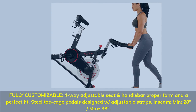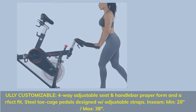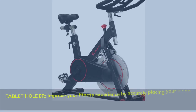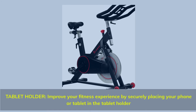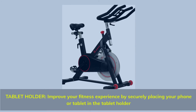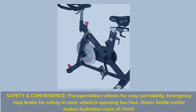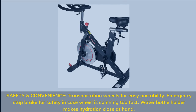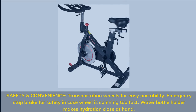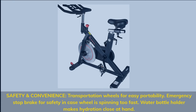Inseam minimum 28 inches, maximum 38 inches. Tablet holder — improve your fitness experience by securely placing your phone or tablet in the tablet holder. Safety and convenience: transportation wheels for easy portability and an emergency stop brake for safety in case the wheel is spinning too fast. Water bottle holder keeps hydration close at hand.